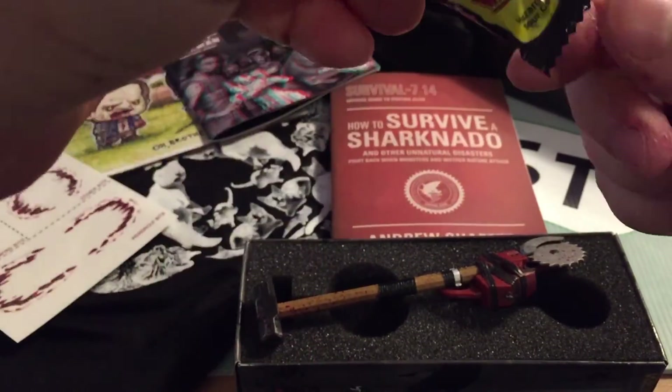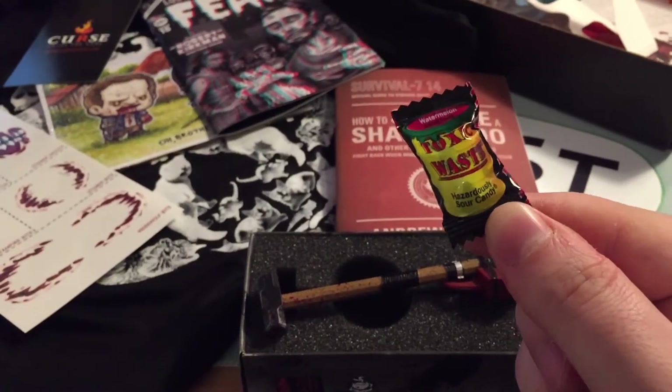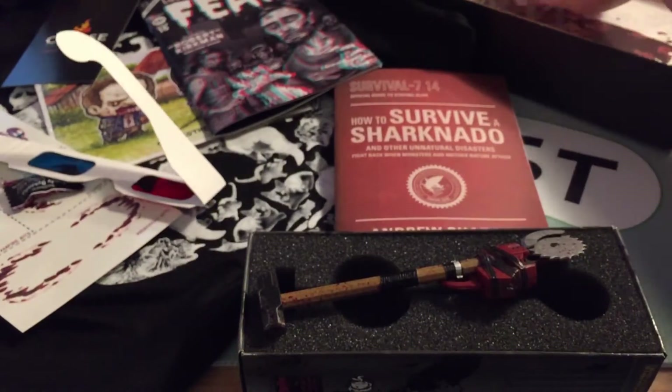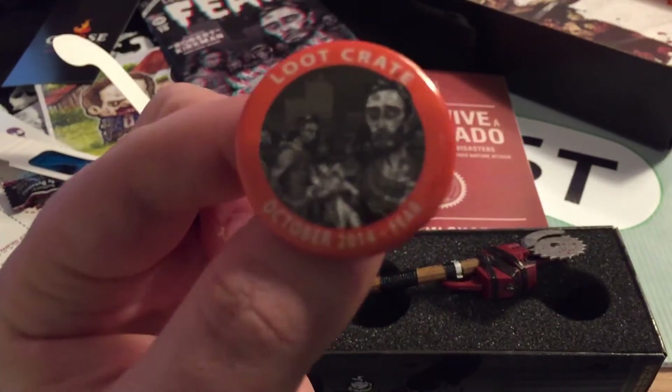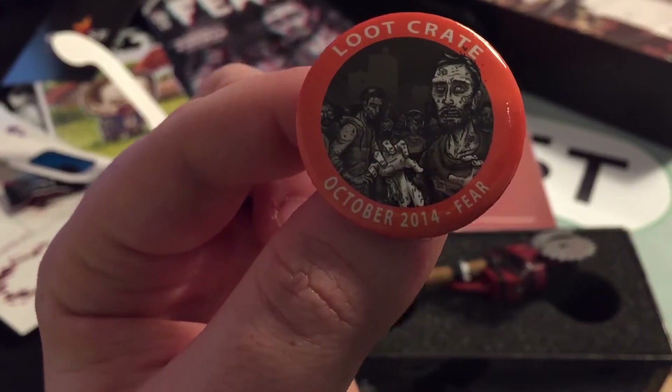There's one of these toxic waste candy things — hazardous sour candy. It's watermelon flavor, which is disgusting. The badge for this month is the Fear badge, which is cool. Have a little zoom in and have a look at that — very cool badge.